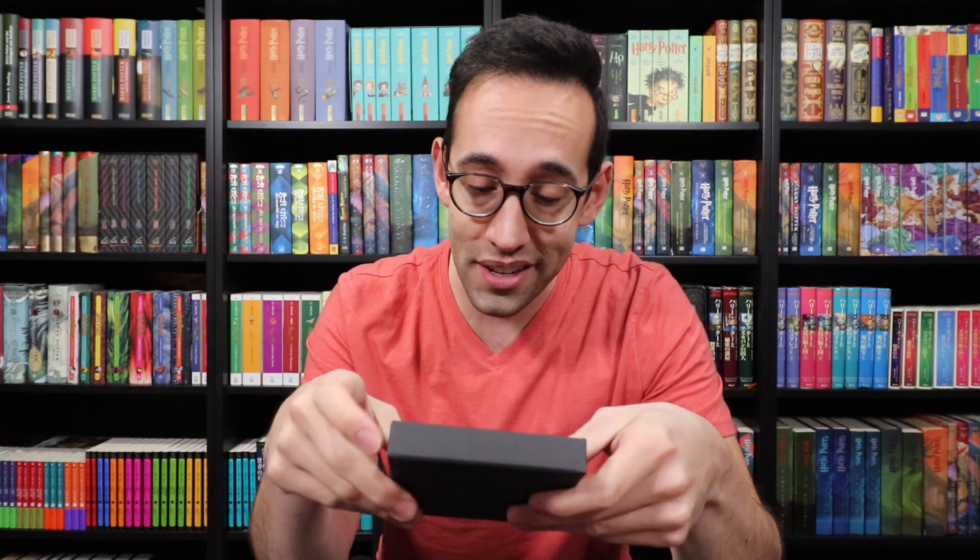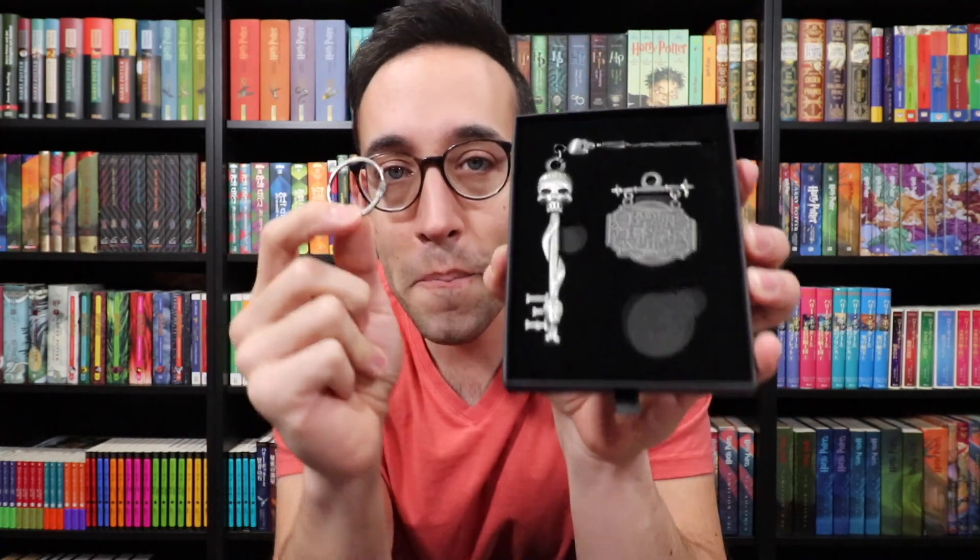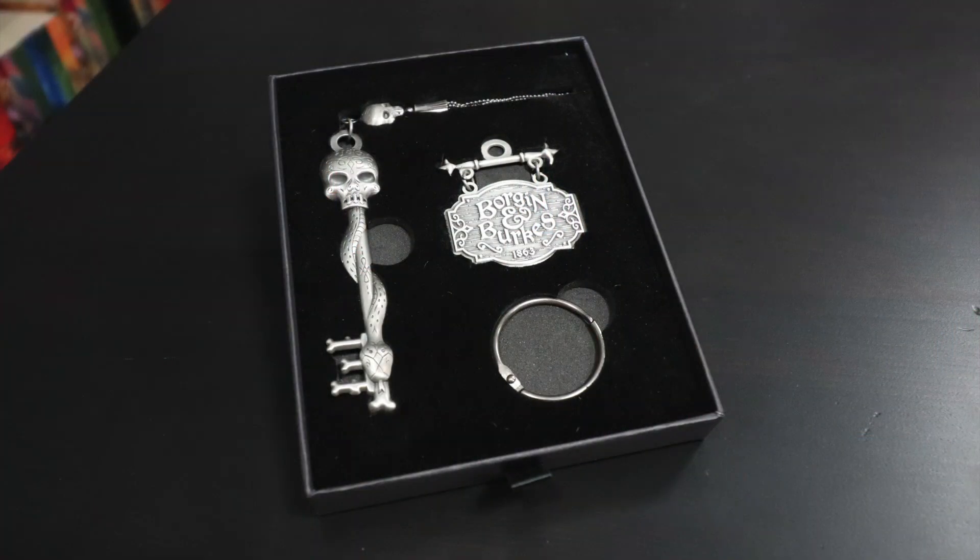When it comes to packaging and subscription boxes, LitJoy is just number one. Let's take a look at the Borgin and Burkes key. I saw this online on their Instagram account, and it is beautiful — it's better in person. I'm someone who really appreciates attention to detail, and this right here is attention to detail. Why is this key ring attention to detail? It matches the finish on the rest of the key — they didn't just go with a normal silver key ring, which would be too shiny. They went with the more dull and grayish silver color.